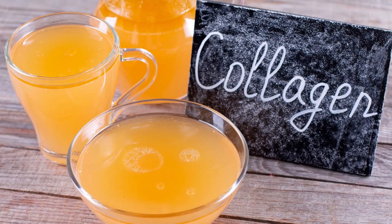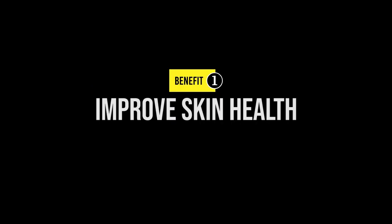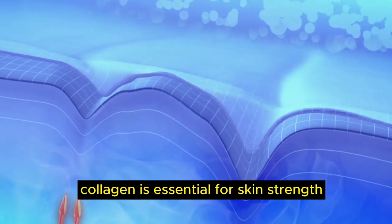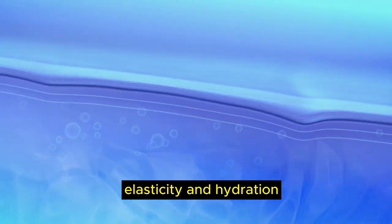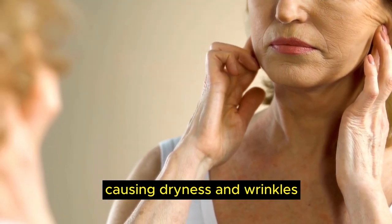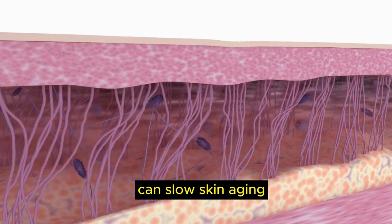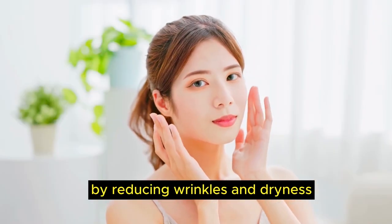Before we dive into the top 10 collagen-rich foods, here are 5 science-backed benefits of collagen. Number 1, improve skin health. Collagen is essential for skin strength, elasticity and hydration. As we age, collagen production decreases, causing dryness and wrinkles. Studies show that collagen peptides or supplements can slow skin aging by reducing wrinkles and dryness.